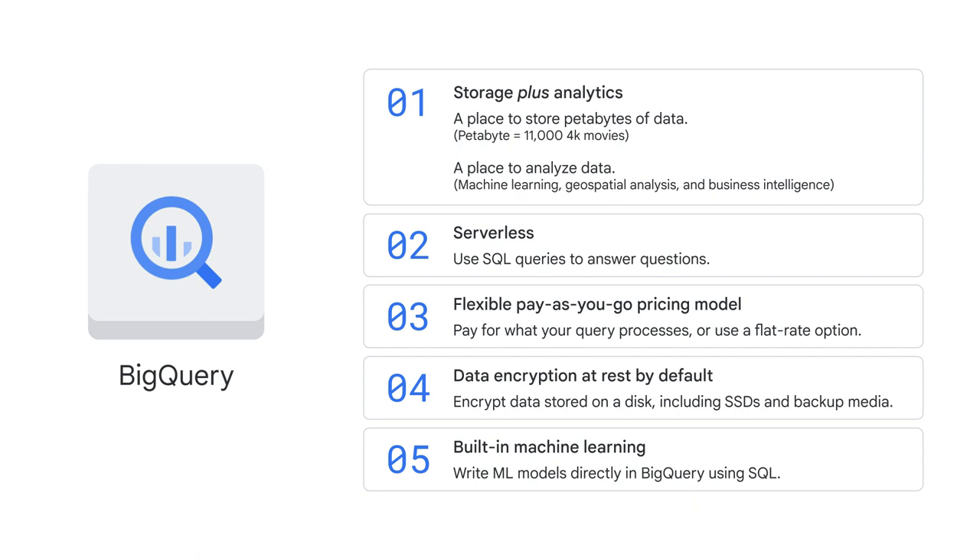And five, BigQuery has built-in machine learning features, so you can write ML models directly in BigQuery by using SQL. Also, if you use other professional tools, such as Vertex AI from Google Cloud, to train your ML models, you can export datasets from BigQuery directly into Vertex AI for a seamless integration across the data-to-AI lifecycle.